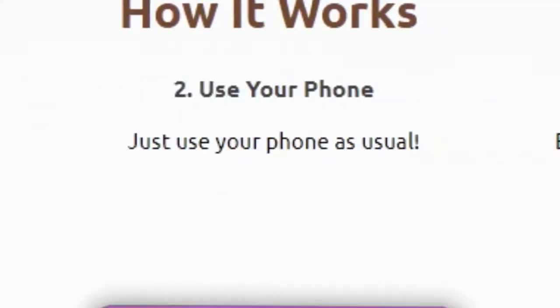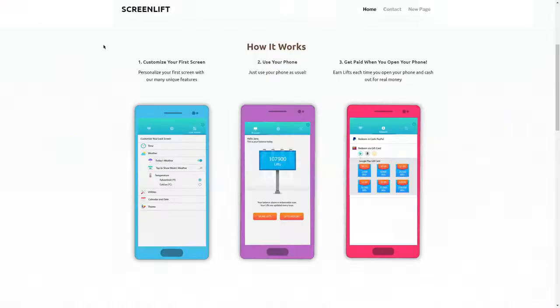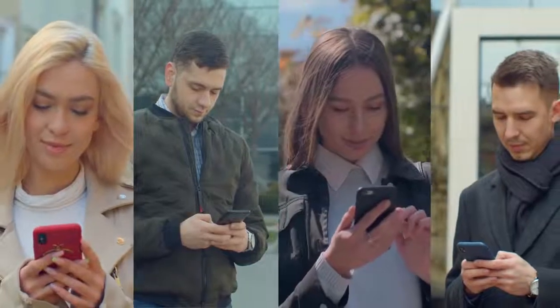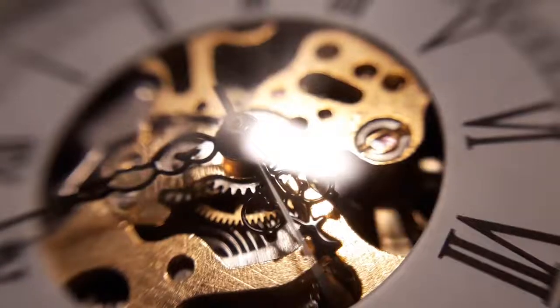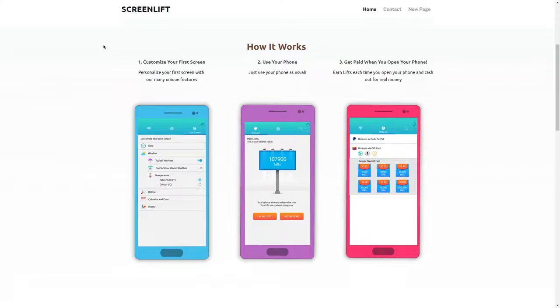From there, you will just use your phone like you normally do and you will get paid. The amount you get paid depends on how much you use your phone, and I can imagine that many of you use it a lot. You earn lifts each time you open your phone and cash out for real money — you earn these lifts and then exchange them for real money. This is a fantastic app if you don't want to or don't have the time to invest into it. You just leave it and use your phone as usual, and you get paid for doing something you do on a daily basis.